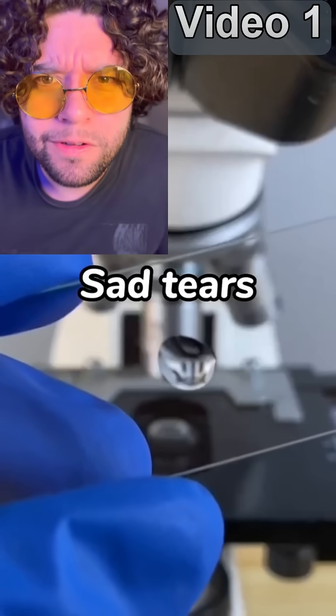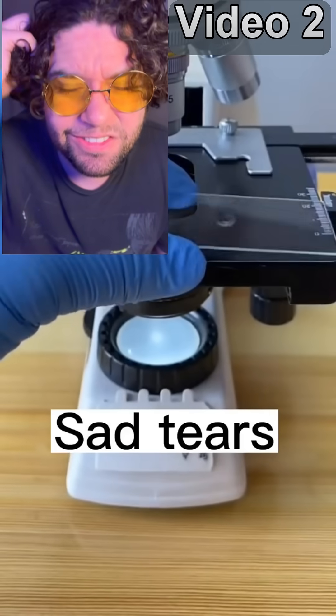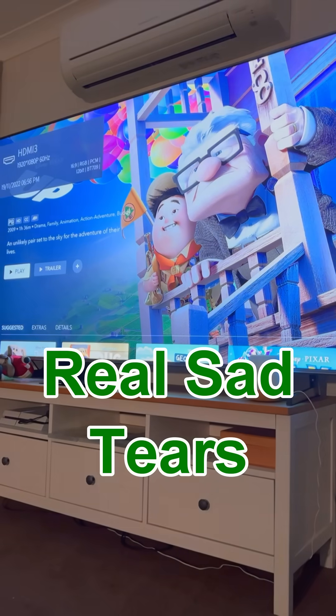The following microscope videos are fake. Have a look at this — this account posted two videos of what they think sad tears look like under the microscope. There's just one problem: their results are completely untrue and millions of people have been tricked. Don't worry, I'm here for you — I'm taking one for the team on this.